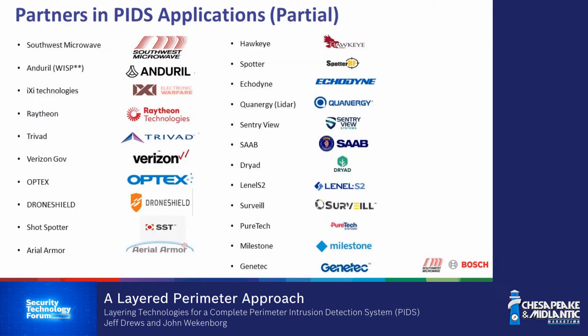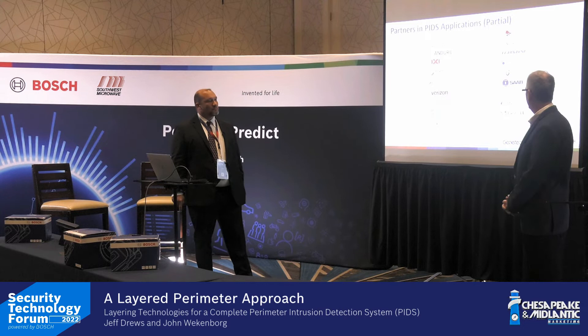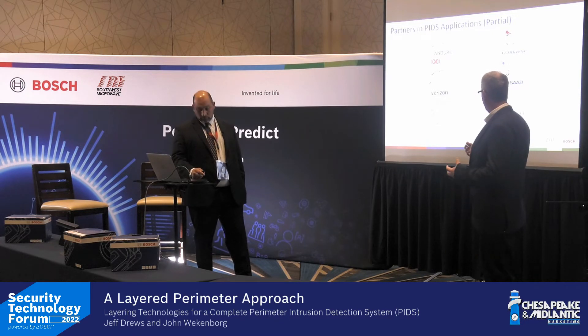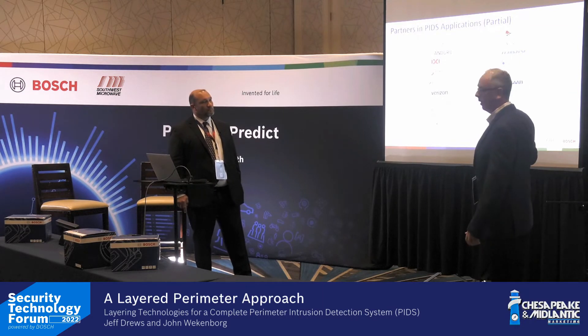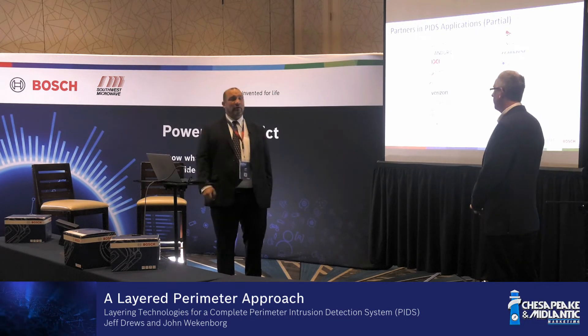These are some of the partners we work with regularly. Milestone and Genetec are two of the largest deployments I have in PIDS projects. Linnell is another huge one — I don't think I'm on a site that doesn't have Linnell. We will integrate with all of these and have direct, deep integration with everyone on screen. Most sites will have more than one of these technologies based on the threat or risk analysis.